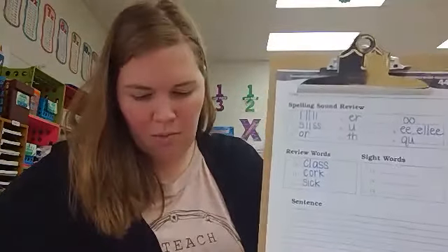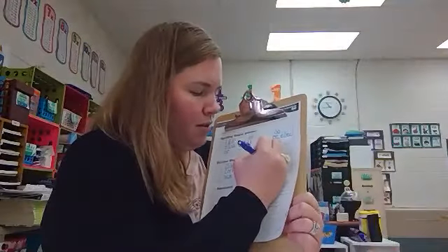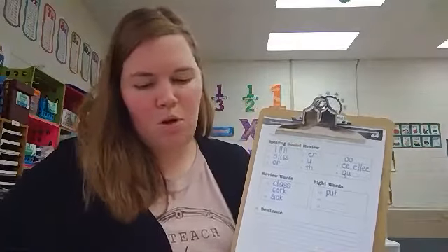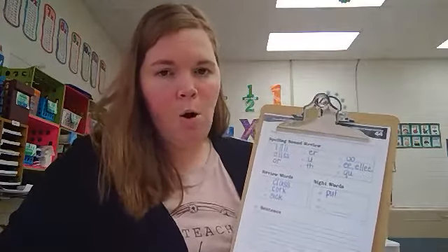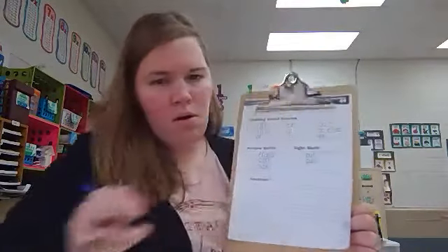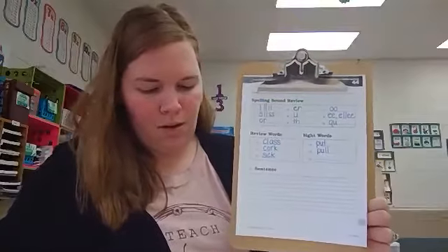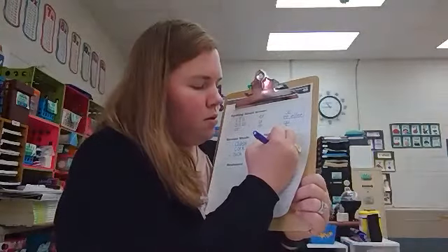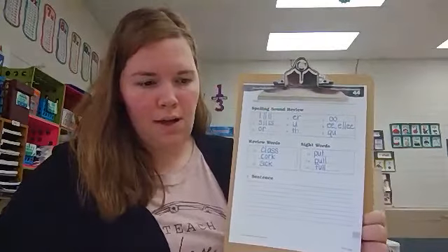Now let's practice spelling some sight words. Number thirteen: put. Put is spelled p-u-t. Number fourteen: pull. Pull is spelled p-u-l-l. And a word that rhymes with pull for number fifteen: full. Full is spelled f-u-l-l.